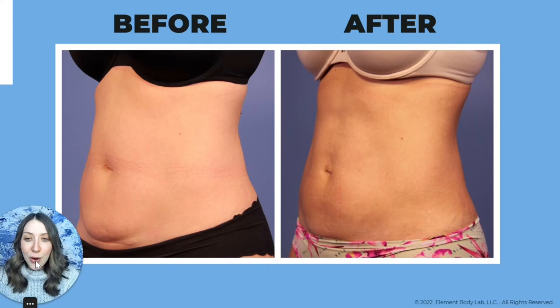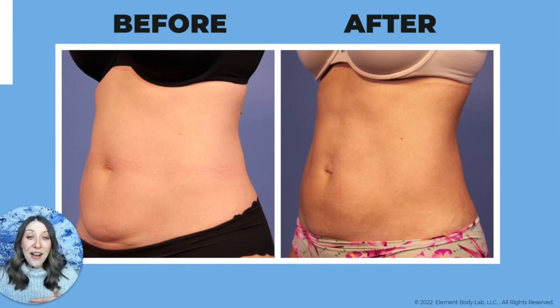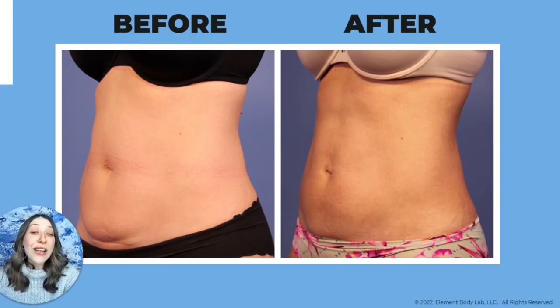This client's C-section scar was really what bothered her. She said no matter how many F45 classes she attended, she just couldn't get rid of this little ridge. Her treatment plan was very specific to target that fat so she could have a flat-looking abdomen in a fitted dress without needing Spanx. She did a couple of rounds of treatment focused specifically on the abdomen — not the love handles. Sometimes it's just the abdomen, sometimes it's just the love handles, and sometimes it's both.